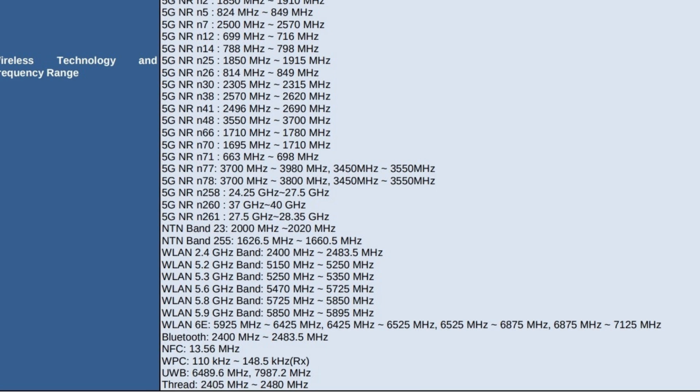Detected model numbers from the FCC documentation include GR83Y, which supports the fastest 5G data speeds via mmWave connectivity; GEC77GWVK6, similar to the above model but without mmWave support; GCZ4KGQ57S; GGH2XGC15S; and GGX8B.